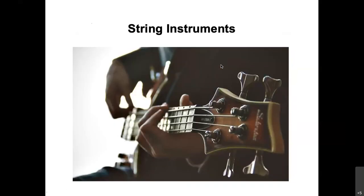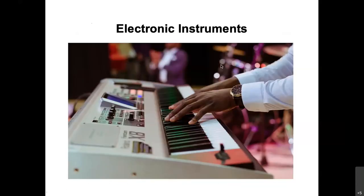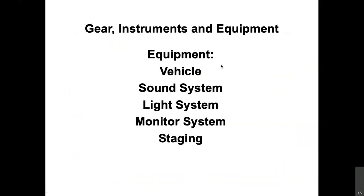String instruments include bass guitars, acoustic guitars, electric guitars, violins, cellos, and double basses. Electronic instruments could be electronic synthesizers or electronic keyboards, and they make various pedals and so forth that go along with being electronic. That really sets up your instruments.